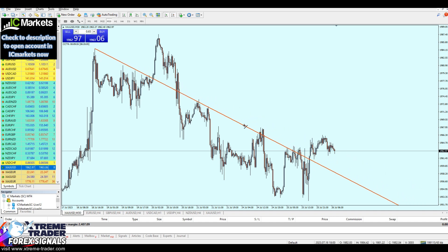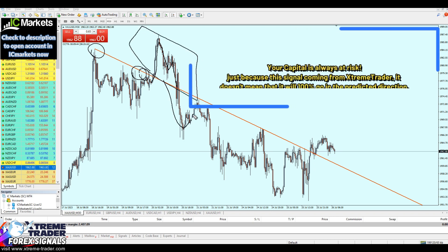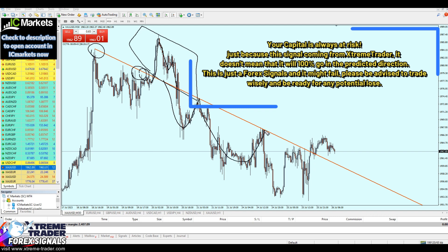On the 30-minute time frame, what we can see right here is a very clear broken level of a resistance trend line. This was a strong level of resistance which has been broken out from, but eventually it was a fake breakout because the market just kept falling again below that level of resistance trend line and respecting that level.